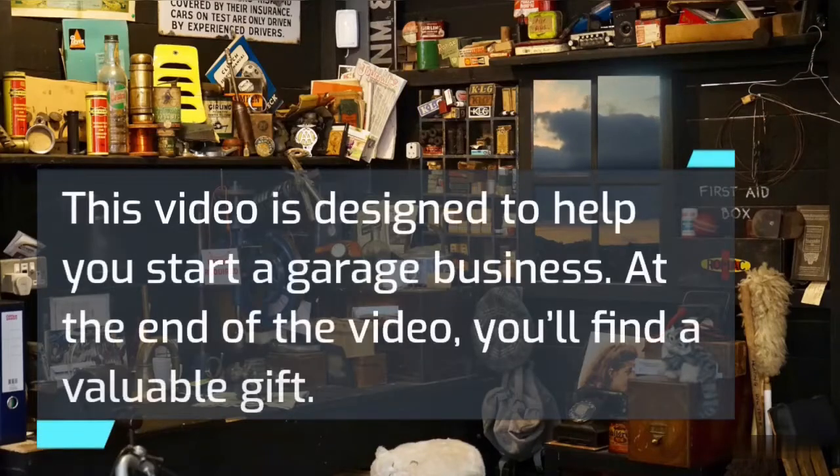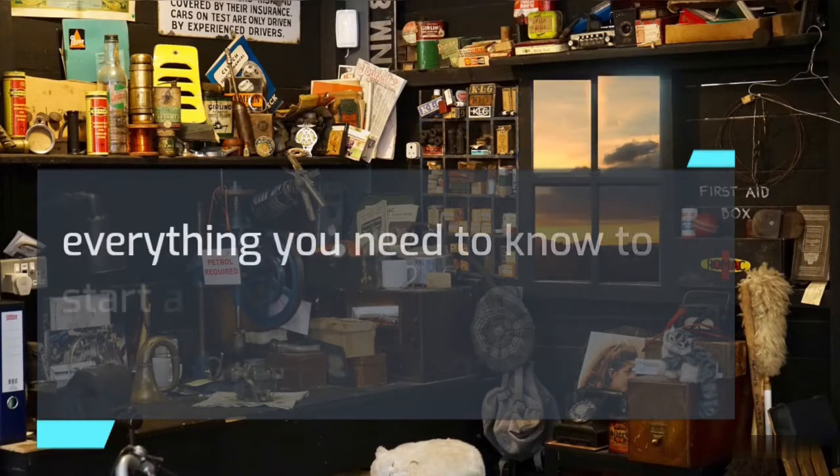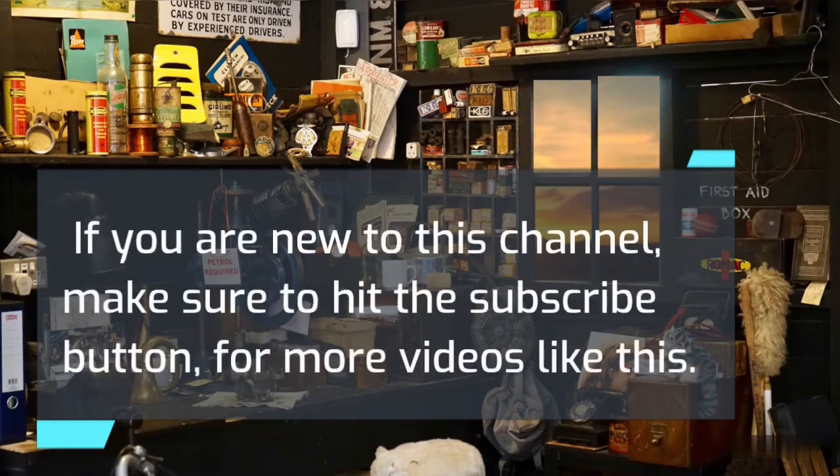This video is designed to help you start a garage business. At the end of the video, you'll find a valuable gift — a garage business plan that you can download, which will lay down step by step everything you need to know to start a successful garage business of your own. If you are new to this channel, make sure to hit the subscribe button for more videos like this.